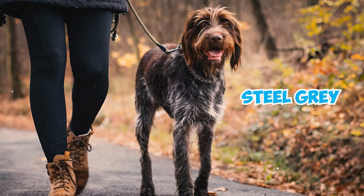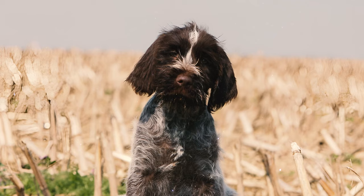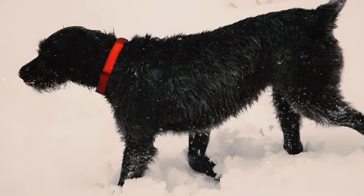Number six: Griffs exhibit a wide array of coat colors. The ideal coat is a steel gray hue with chestnut brown markings. According to the AKC, there are a total of seven recognized colors, with brown and gray and chestnut and gray being the standard. However, all brown, all white, or white and orange are seen as less preferable, and a black coat can lead to immediate disqualification based on the breed standard.